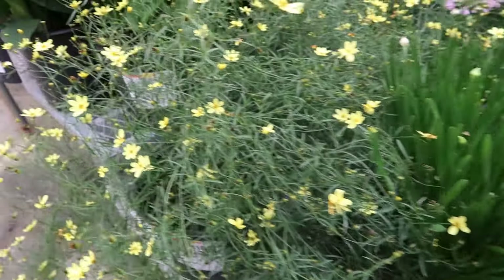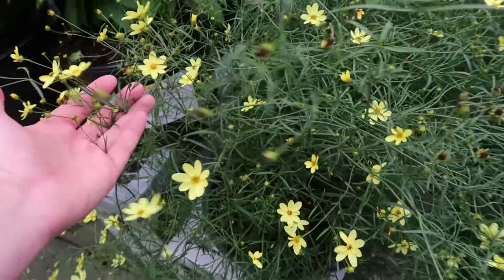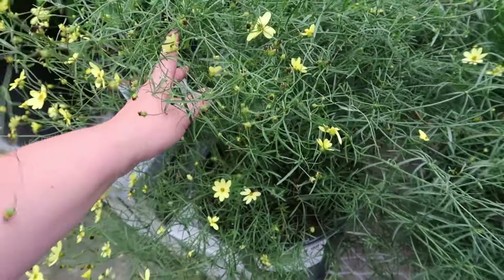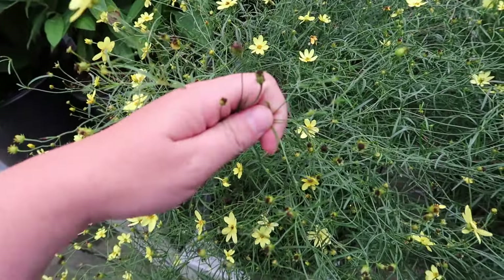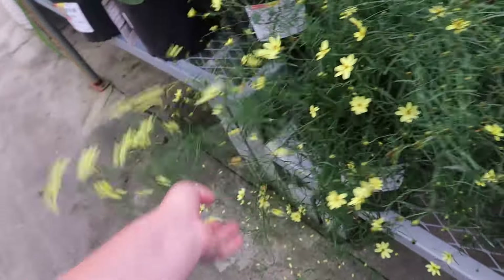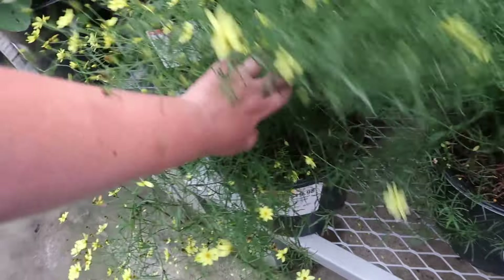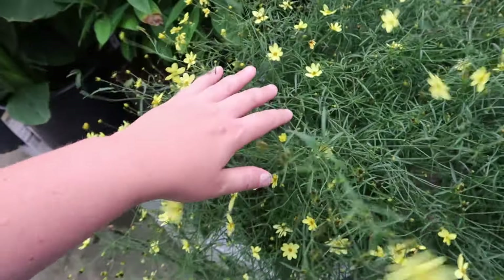But oh — this is a better coreopsis right here! Look how stunning and ethereal that looks. Beautiful! It'll keep blooming — it's already done with its first flush and going into its second. Only 20 dollars for that big of a pot, that is a steal. I hope there are a few of these left in the coming weeks because everything is going to go on sale.